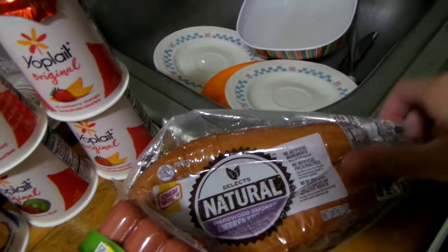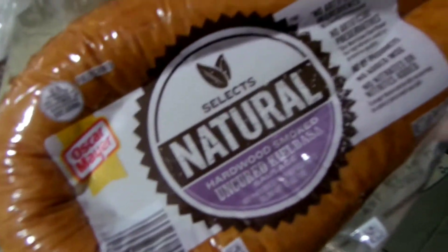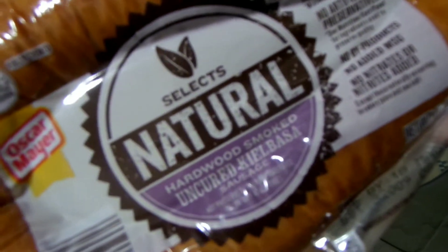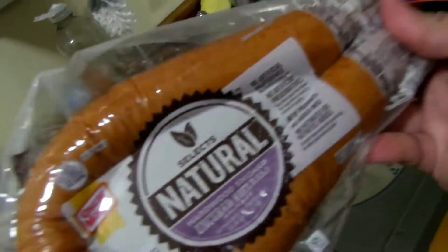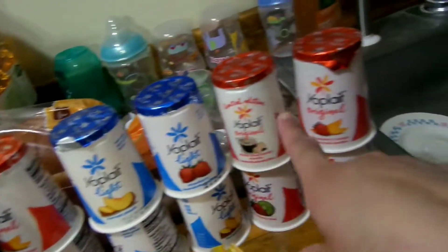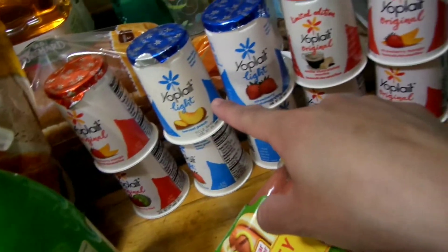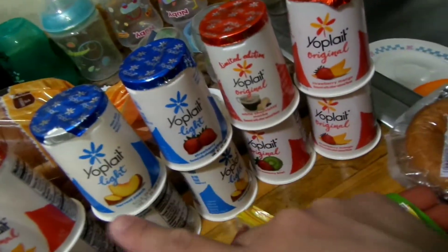I got this — I've never had this kind before. It's supposed to be like a natural kielbasa like I always buy, but I've never had this kind. This was $2.50, it was on sale. I got yogurt, like a bunch of different flavors. They were 10 for $5, but I had a coupon for a dollar off, so I got 10 for $4.